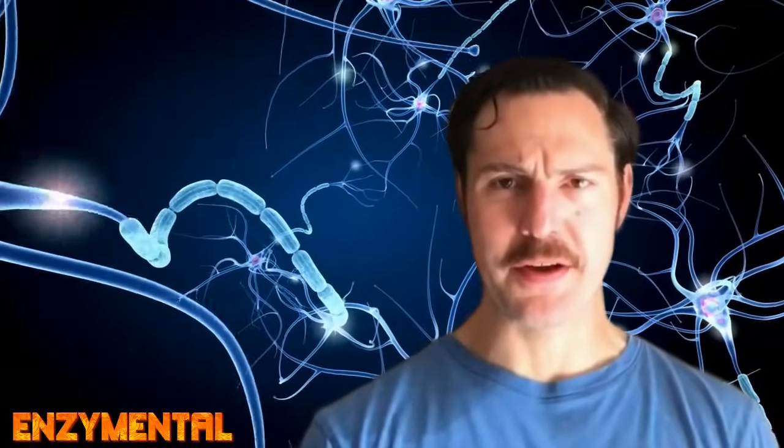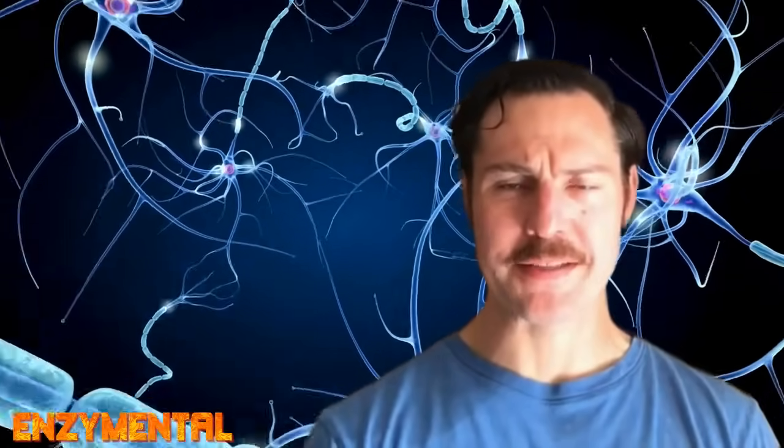Today I'm going to show you how the proteolytic earthworm enzyme lumbrokinase stimulates nerve regeneration and is thus a dynamic option for neuronal repair, particularly for those with peripheral nervous system injuries, which are unfortunately a major cause of disability.